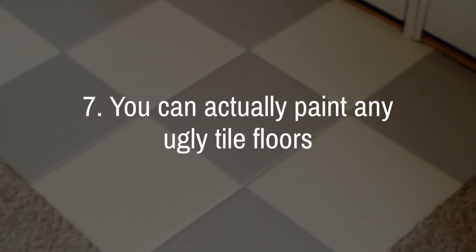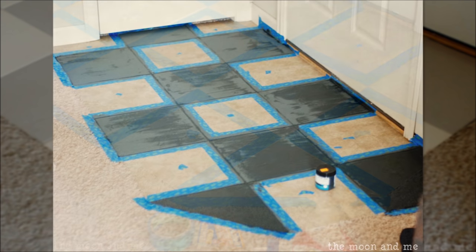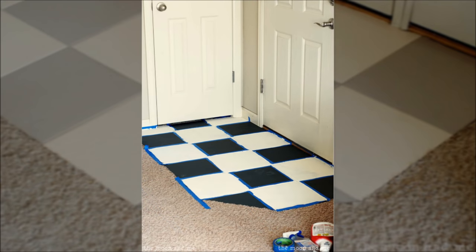7. You can actually paint any ugly tile floors you're not crazy about. Does anyone actually like that mottled linoleum look? After cleaning it very well, use tape to tape it off, putting little pieces on the squares not to paint. Use primer before using chalk paint for a chalkboard black, gray, and white color. Seal the whole thing with a couple coats of polyacrylic.